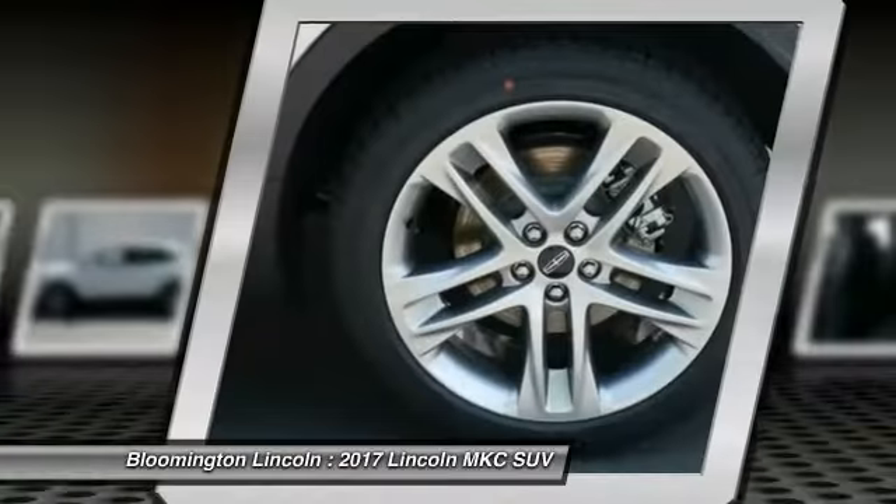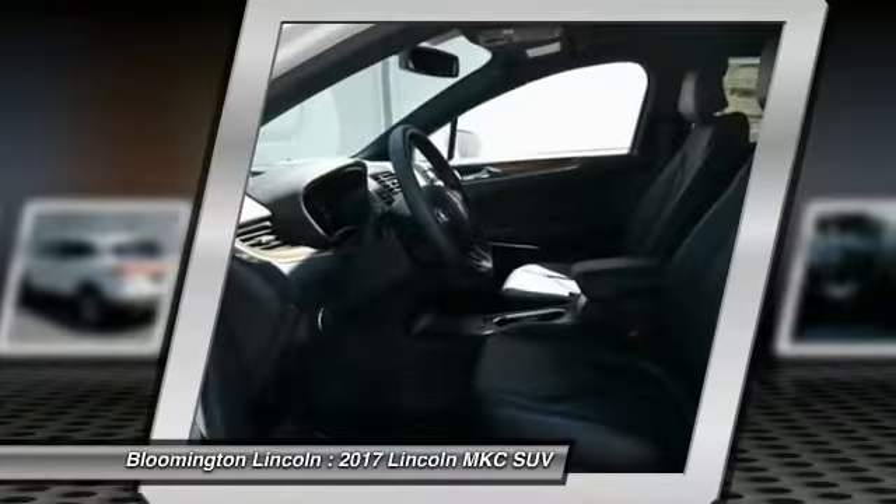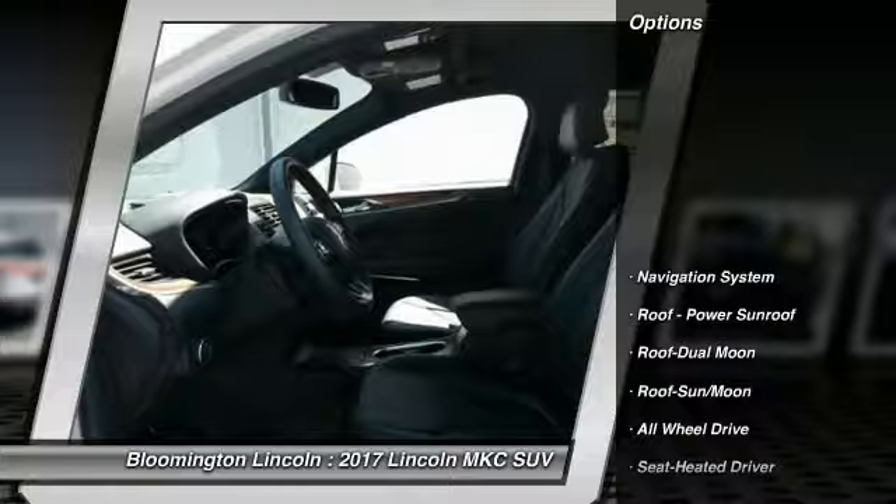The exterior and interior offer a contemporary look that is sure to turn some heads. Here are some of this vehicle's great options.